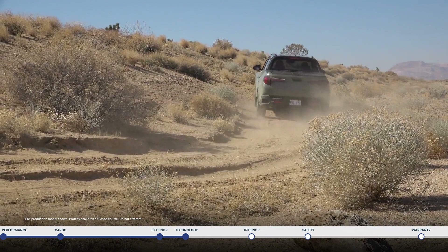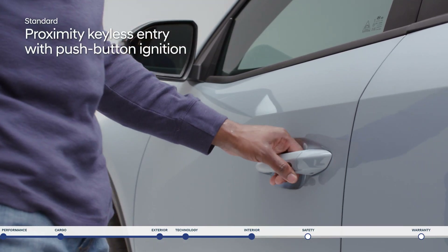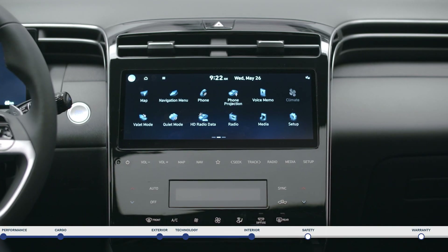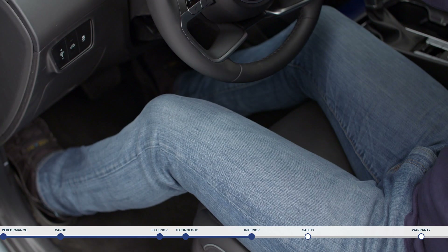While the exterior is rugged and road ready, the interior is stylish and comfortable. Open the door with the proximity keyless entry with push button ignition. And get into the driving headspace with a number of customizable features. The 8-way power driver's seat with lumbar support lets you find perfect comfort.